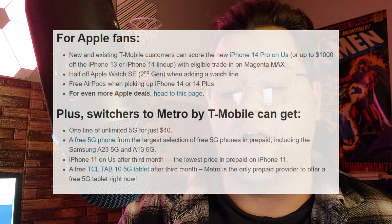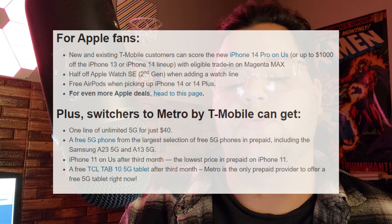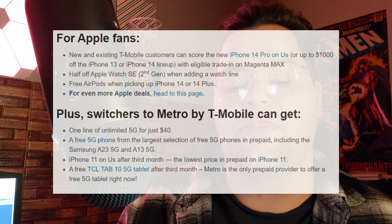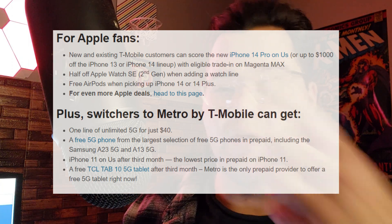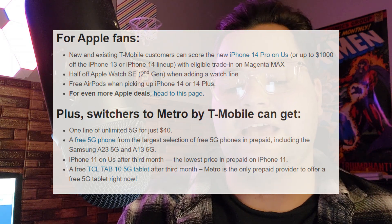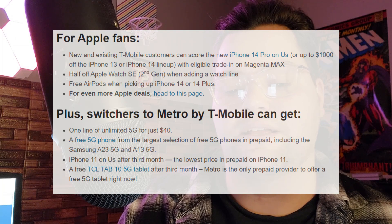Let me know what you guys think — most of you are probably with Metro by T-Mobile, so tell me what carrier you're on in the comments down below. Switchers to Metro by T-Mobile can get one line of unlimited 5G for just $40, a free 5G phone from the largest selection of free 5G phones in prepaid — including the Samsung A23 5G and A13 5G — an iPhone 11 on us after the third month, and lastly a free TCL Tab 10 5G tablet after the third month. Metro is the only prepaid provider offering a free 5G tablet right now.